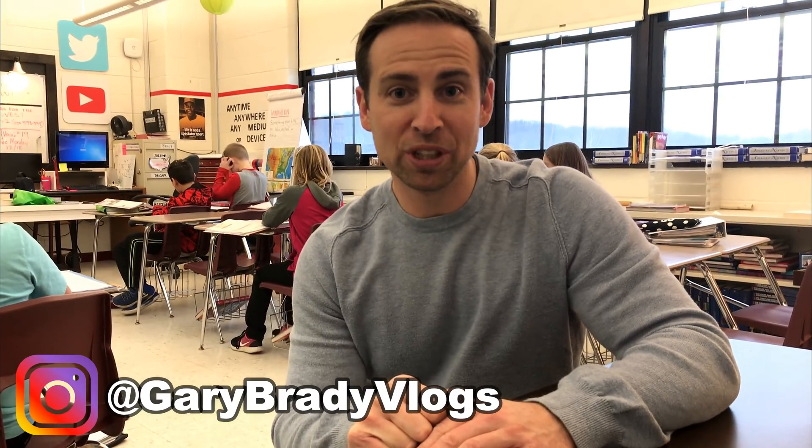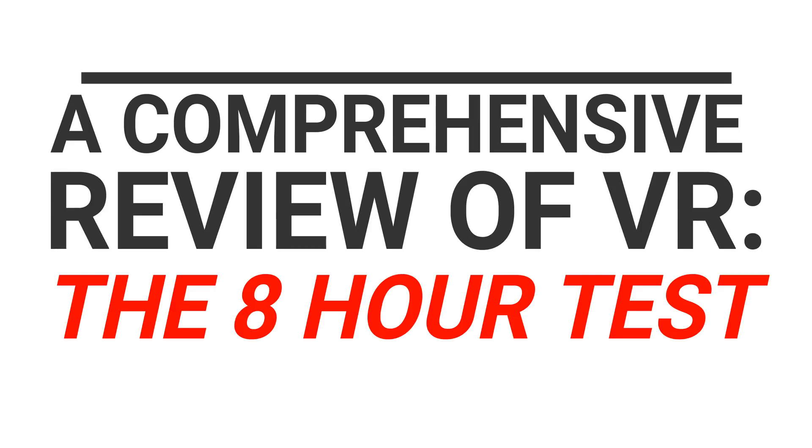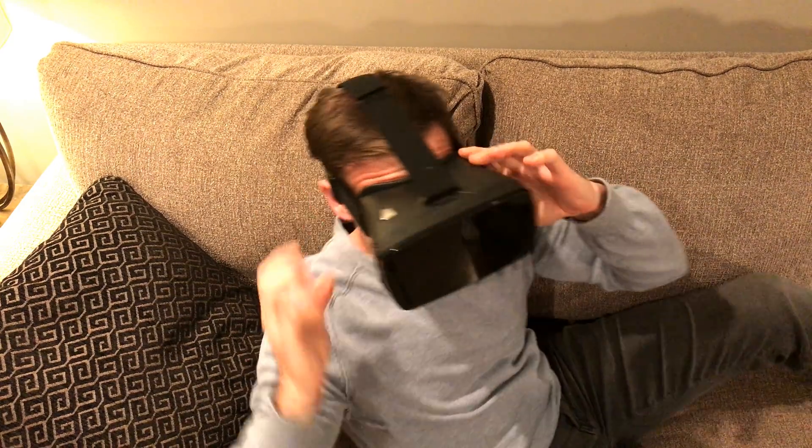On this episode, we'll be talking VR. I'm your host, Gary B.